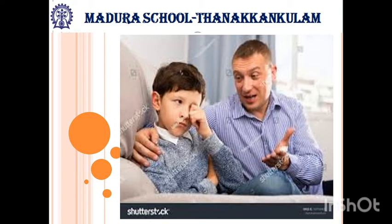His father consoled him, then his father bought a fish tank. He changed the fish to the new tank. Next day, one more fish was dead. So Anbu was startled and cried. This is the climax of this story.